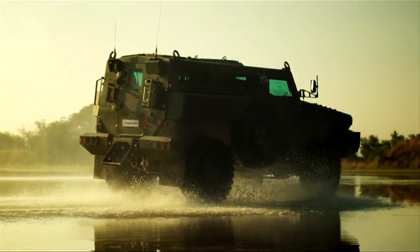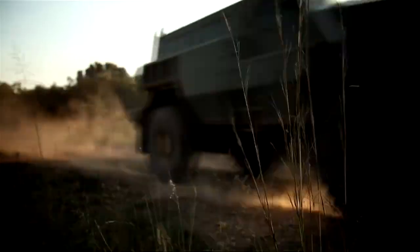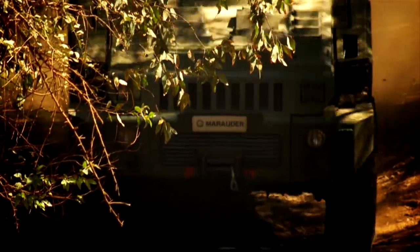Marauder. In the 15-ton weight range, the Marauder is a state-of-the-art mine-protected 4x4 armored vehicle. With excellent cross-country agility and speed, the Marauder is rugged and robust.